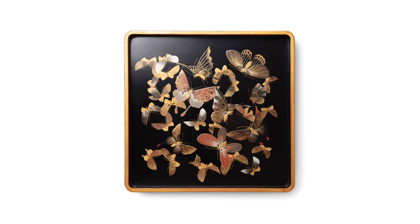He is also drawn to the interplay of negative space and monochromatic colors, which he deftly weaves into his designs to create a harmonious visual experience.